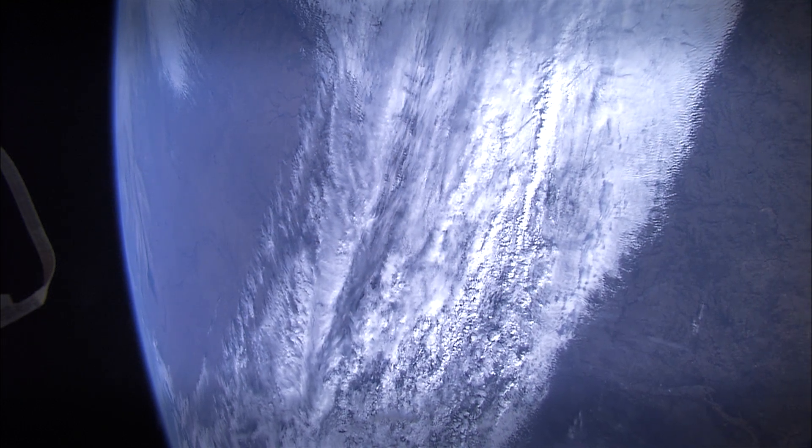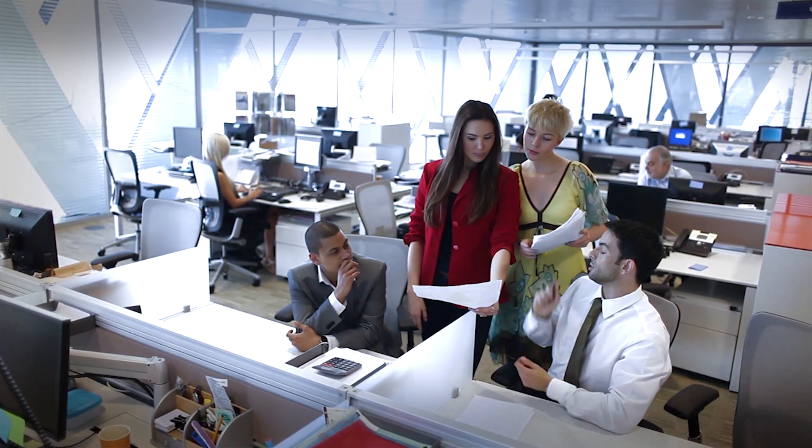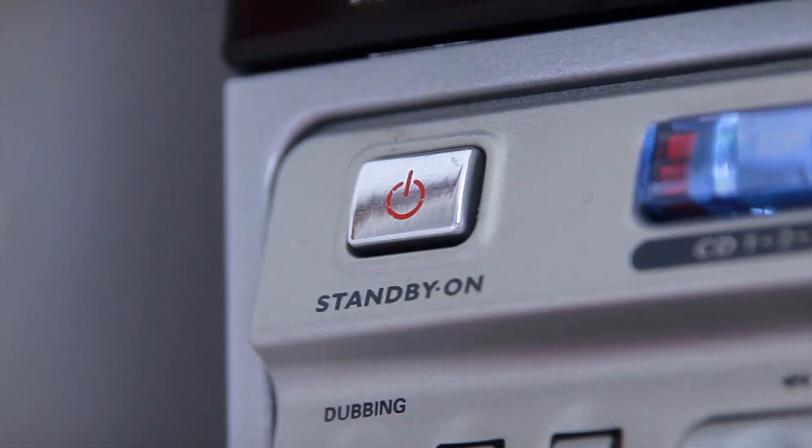Our climate is changing. Making a few changes around the office can cut carbon emissions. Shut off your computer, monitor and other electronics when you're not using them.